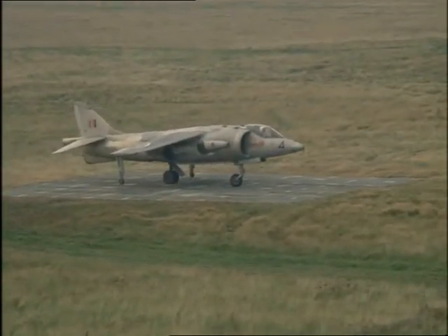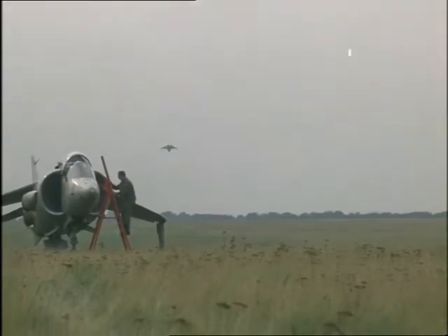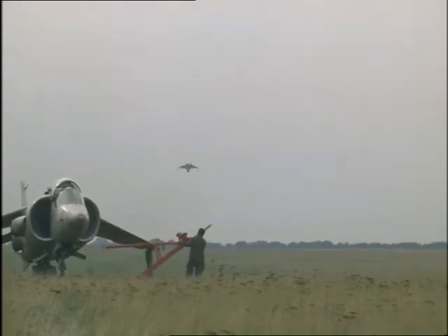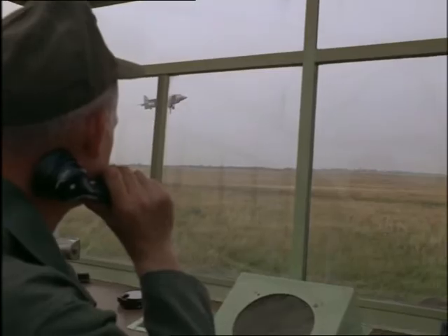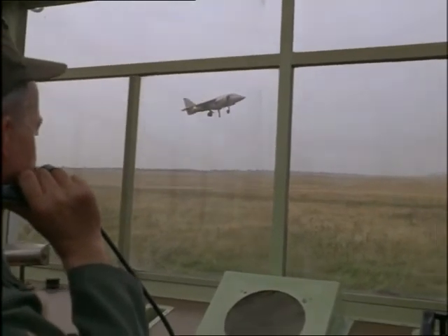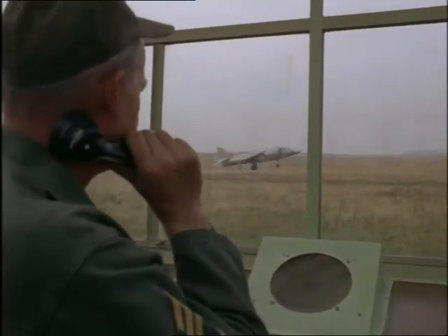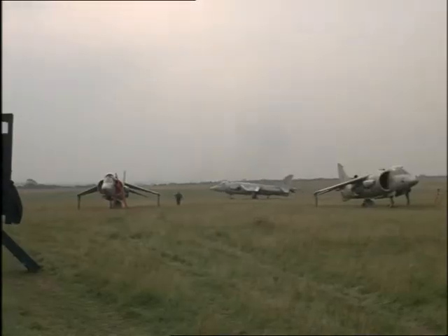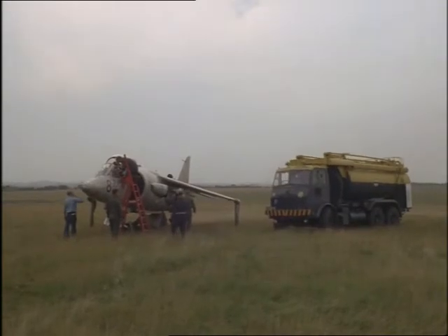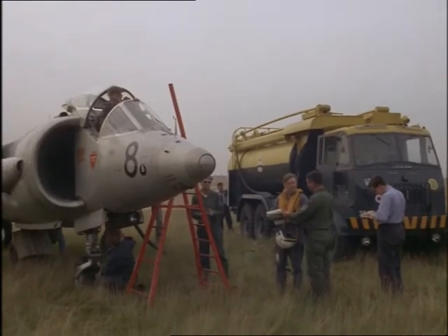This is made possible by the adjustable jet nozzles on the side of the Kestrel's fuselage. With the nozzles pointing backwards, the plane is a high-speed fighter; with nozzles turned downwards, the aircraft hovers on its own jet thrust. This semi-prepared airfield now becomes a base from which planes can be serviced, refueled, armed, and made ready for orders from headquarters, which could be a thousand miles away.